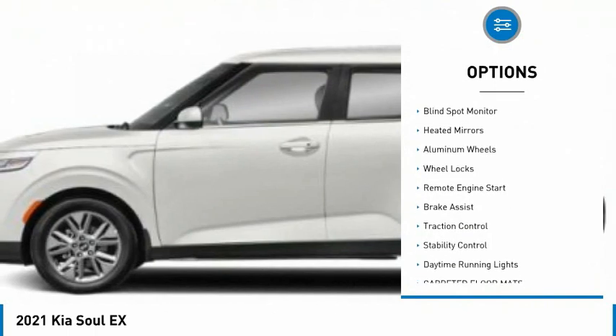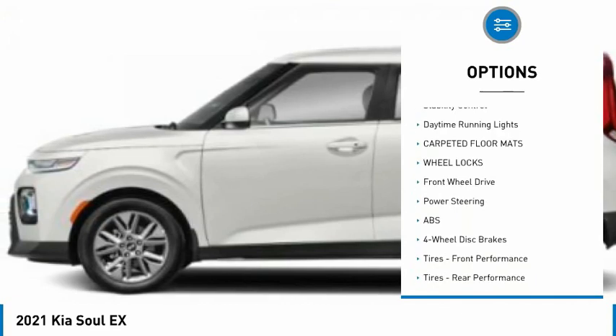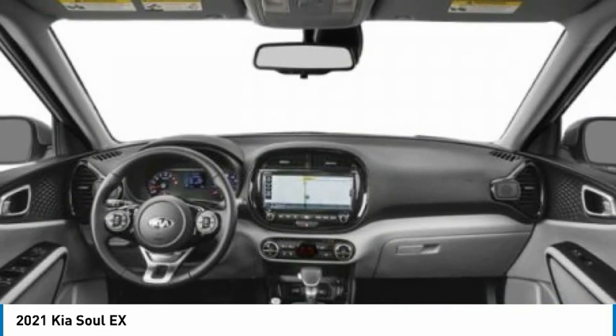Tire pressure monitor, blind spot monitor, heated mirrors, aluminum wheels, wheel locks, remote engine start, brake assist, traction control, stability control, and daytime running lights.